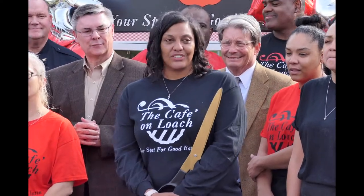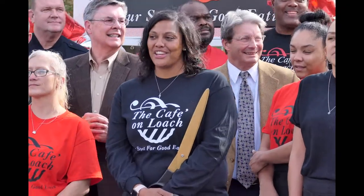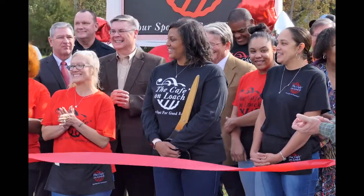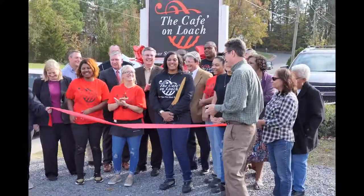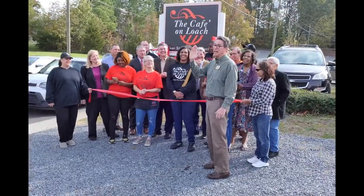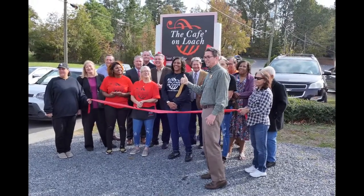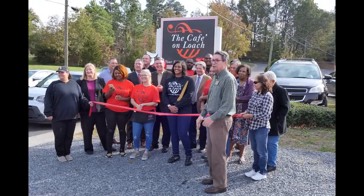We've got some good soul food. We have our regular menu with wings. Fish sandwiches are astronomical. The pork chop sandwiches. We've got a lot going on — a lot of desserts. She's the dessert queen. I can personally vouch for the fish. I order fish at a lot of different restaurants whenever I'm in town, and this place was really good. Come out and check it out.